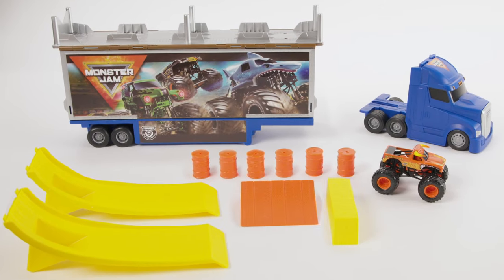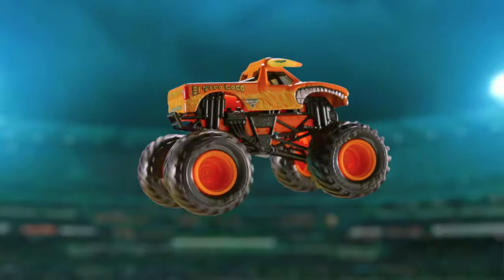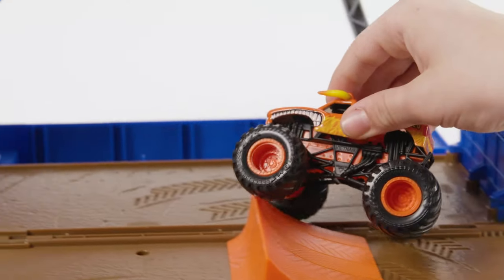Two launch ramps, one ramp and shipping container, one donut spinner, and the instruction guide. With an exclusive 1/64th scale El Toro Loco diecast Monster Jam truck included,